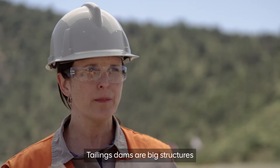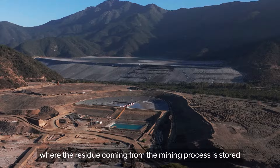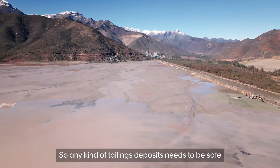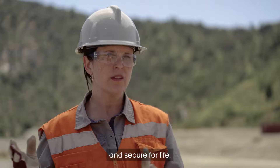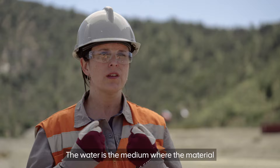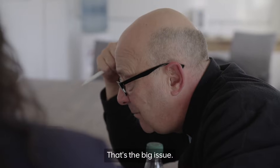Tailings dams are big structures where the residue coming from the mining process is stored after we get any mineral that we are mining. Any kind of tailings deposit needs to be safe and secure for life. The prize that we're going for here is to get the water out of the tailings — the water is the media where the material can flow in case of potential failure. That's the big issue.